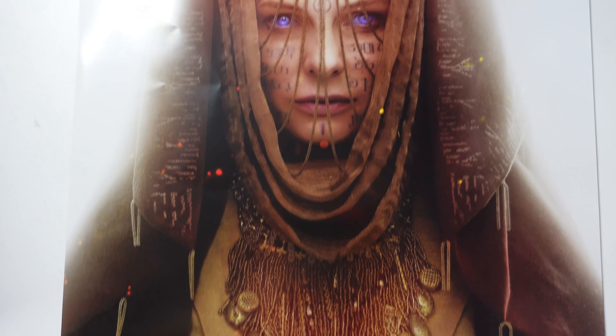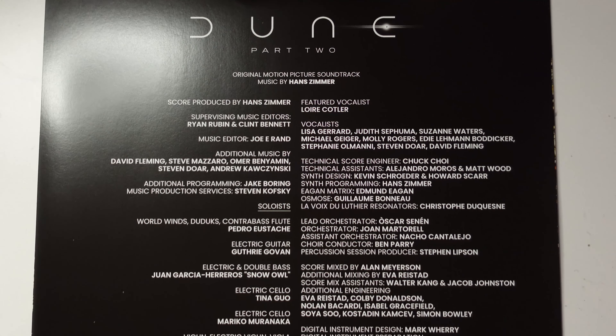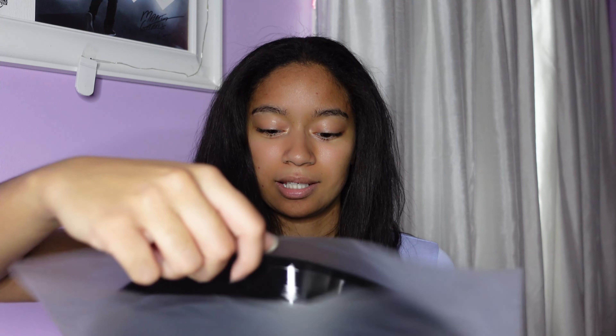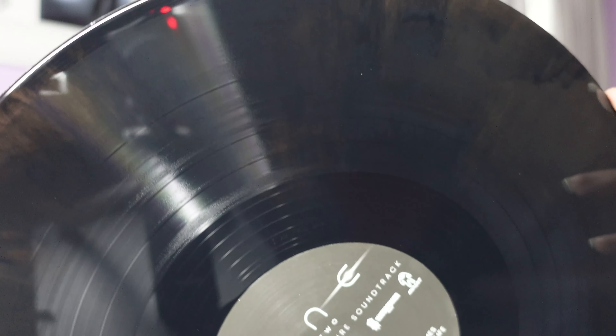Looks like there is an art booklet. The artwork is absolutely insane — this is absolutely stunning. I love Hans Zimmer. The record is sleeved already — I'm not sure if that's from the factory. It looks black on camera, but if you hold it up to the light there is a marble effect going on, almost like a gold sand-brown kind of color. You can kind of see it at the top corner. It's very very subtle. I don't know how well it'll show up while it's playing on my turntable, but that is so cool. I can't wait to play this.